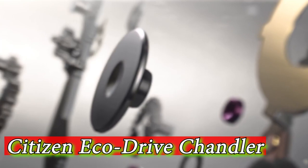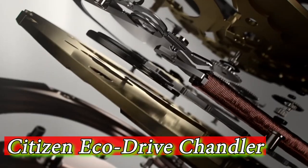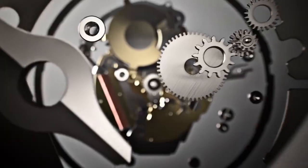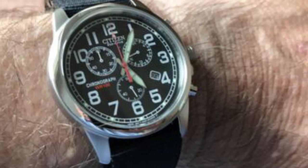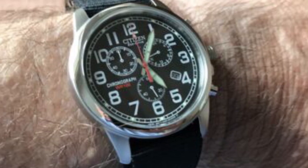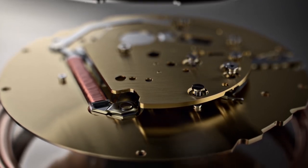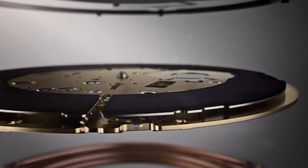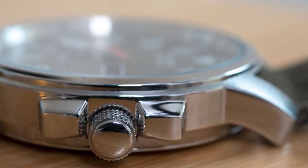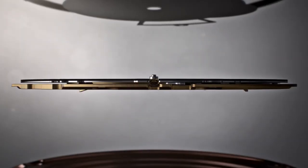Number 1 is the Citizen EcoDrive Chandler BM8000-1803E. This men's watch features a classic and rugged design with a round black dial, white Arabic numeral hour markers, and luminous hands for easy readability in low-light conditions. The dial also has a date window at the 3 o'clock position.